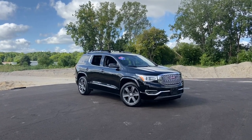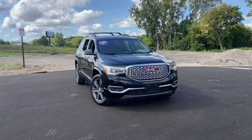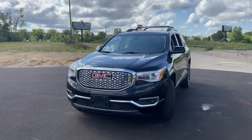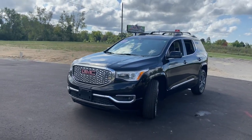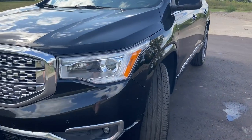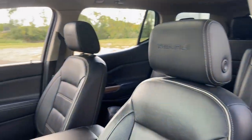Get acquainted with the 2017 GMC Acadia. This vehicle is an outstanding buy with fewer than 60,000 miles on the odometer. This vehicle delivers the style, comfort, and efficiency you need to meet the needs of today's lifestyle. Confidence comes standard when you're behind the wheel, prepared for the journey ahead.